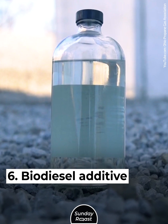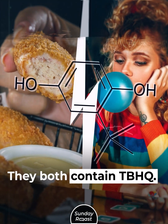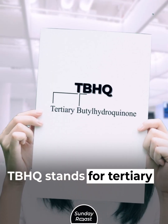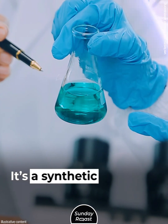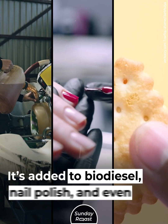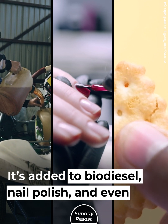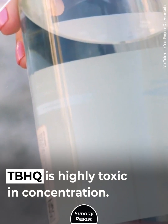Biodiesel Additive. What do chicken nuggets and bubblegum have in common? They both contain TBHQ — tertiary butyl hydroquinone. It's a synthetic preservative found in many products, and is also added to biodiesel, nail polish, and even cheese crackers. TBHQ is highly toxic in concentration.